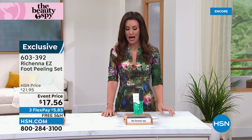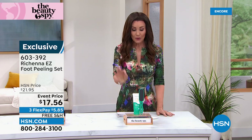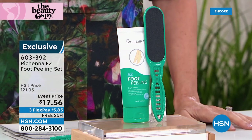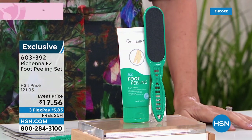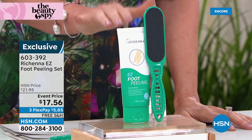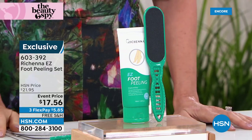This is your pedicure in a bottle. I don't remember the last time I actually went and got a pedicure. This is why — because the Roshana Easy Foot Peeling Set really does make it as simple as putting a lotion on, and then you rub off all the dead skin. It completely comes right off. $17.56 — you can't get one pedicure for $17.56. This is such a huge favorite at HSN. You'll see instant results — beautiful, glowing, hydrated skin.